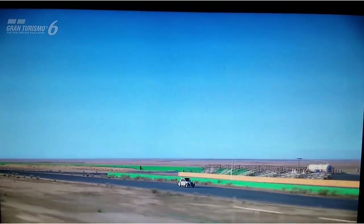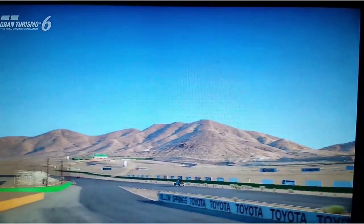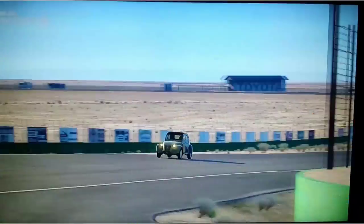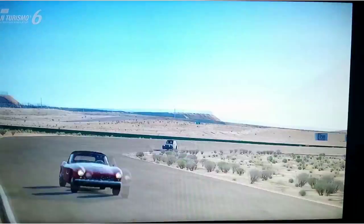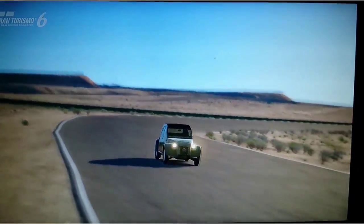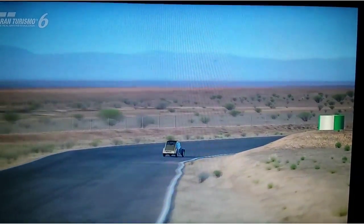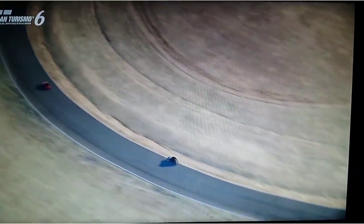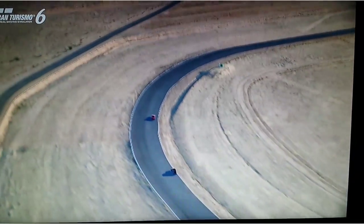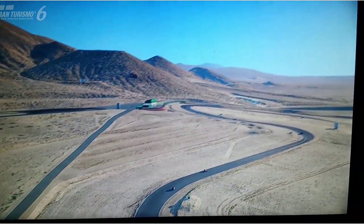Zu Beginn war der 2CV als billig gebautes Auto mit einer einfachen Weißblechkonstruktion gedacht. Im Alltagsgebrauch aber wurden alle Forderungen Boulangers erfüllt, sogar mehr als das. Die zugrunde liegende Ingenieursarbeit war mit vier Gängen, einer weichen Einzelradaufhängung für alle Räder sowie Scheibenvorderbremsen für die damalige Zeit sehr fortschrittlich. Das Auto war unglaublich vielseitig, zuverlässig und leicht zu bedienen. Das erste Modell besaß einen luftgekühlten Zweizylinder-OHV-Motor und hatte 6 Kilowatt bei einem Hubraum von nur 375 Kubikzentimeter.